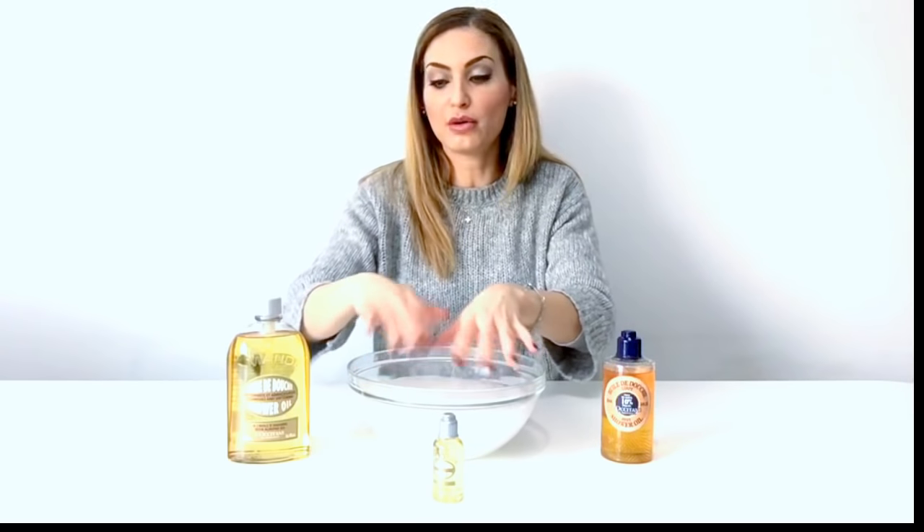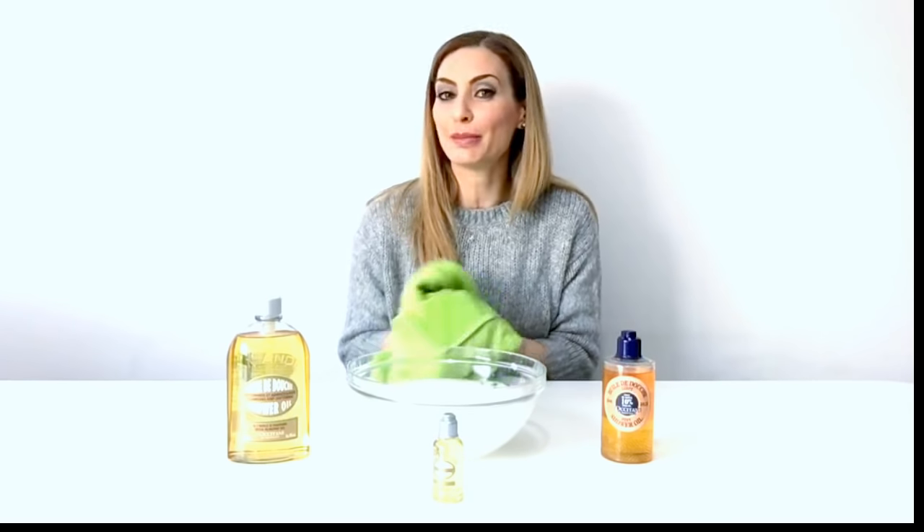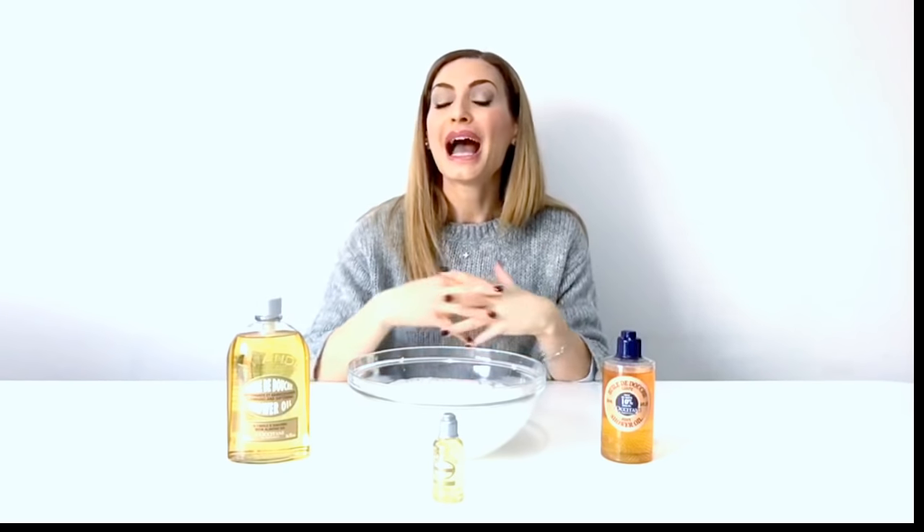A lot of the time after L'Occitane shower oils, you'll find that you may not need to use a body moisturiser afterwards. However, my tip for you this week is this: once you've got out of your warm shower or bath using your shower oils, while your skin is still damp, apply your body moisturiser. That will seal in the moisture levels and your skin will feel super soft over these winter months. Have a fabulous week and I'll see you very soon.